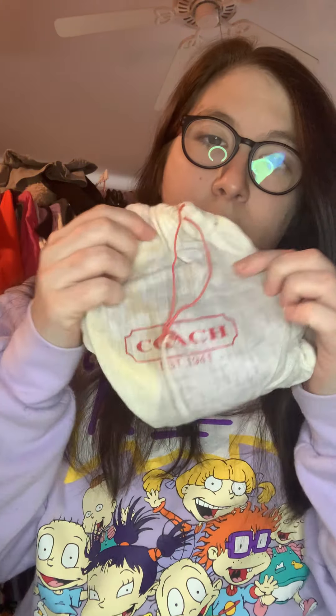I have a Coach scarf in its bag. It does have some water damage, but that happens — it's vintage. I got this at Goodwill, but I can't remember the exact price. They flip for about $25 to $30, so I will be flipping that as well.